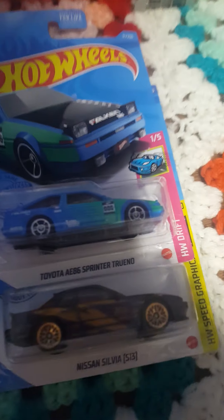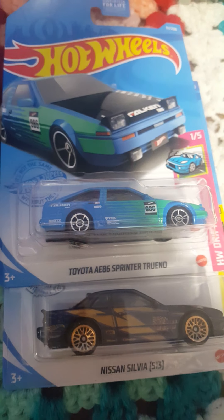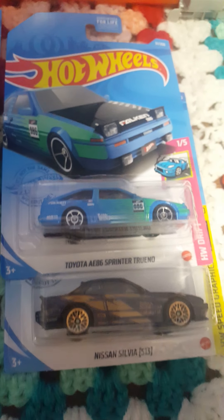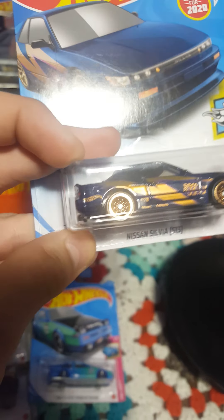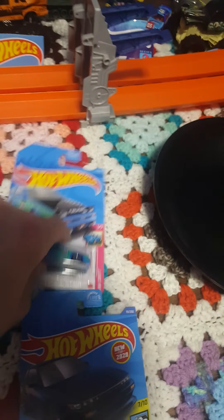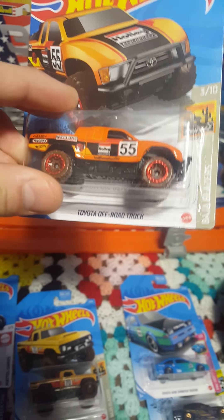Starting down here with the tuners, we have the Toyota AE86 Sprinter Trueno — pretty much a Toyota Corolla — and a Nissan Silvia, which is more of a purple color this time than silver. I'm eager to get those two open.